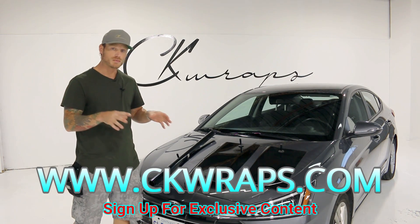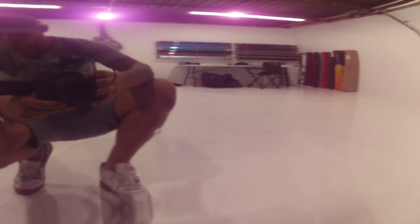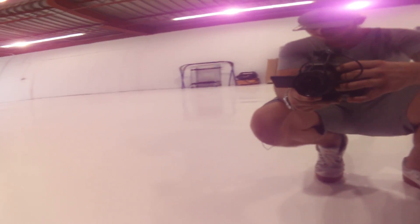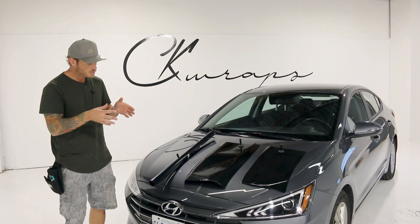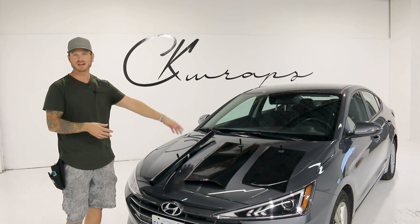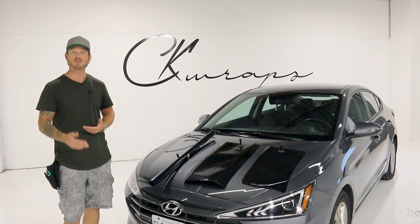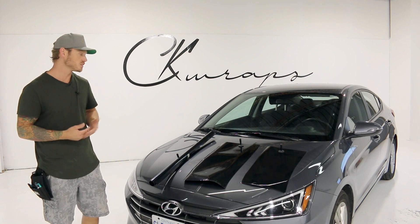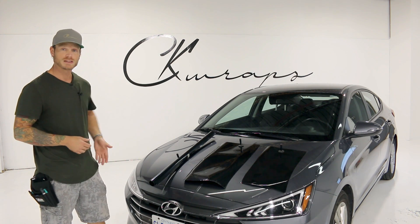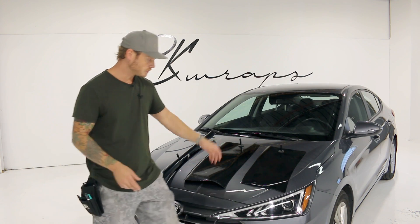That film in Avery is super glossy — it makes the car look like it's painted, it actually looks better than the paint job. The customer even said it when he came in here. That's the idea: we want gloss to look like a paint job. Matte and satin, yeah, you can make the corners and edges look good but most people will know it's a wrap. Gloss on the other hand can be mistaken for a paint job.